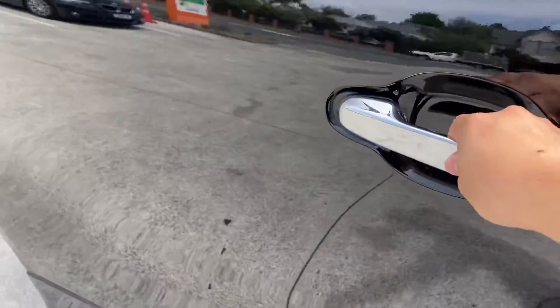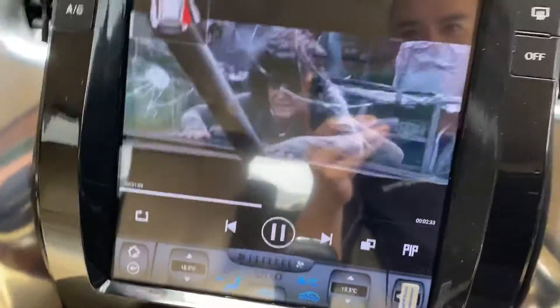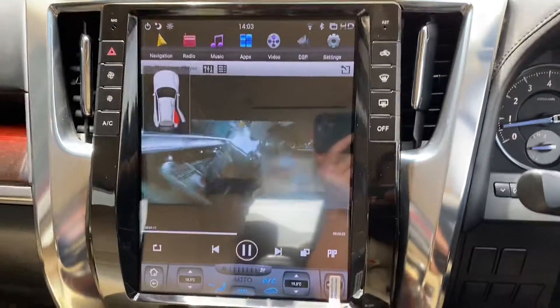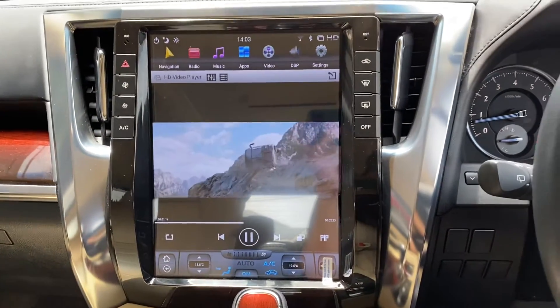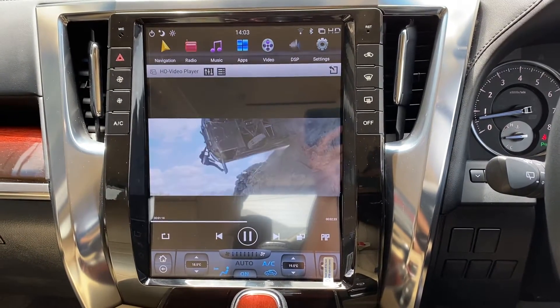Let's have a look at the front. As you can see, this is a huge screen. I think it's 12 inch — 12 inch like iPad size, iPad Pro.